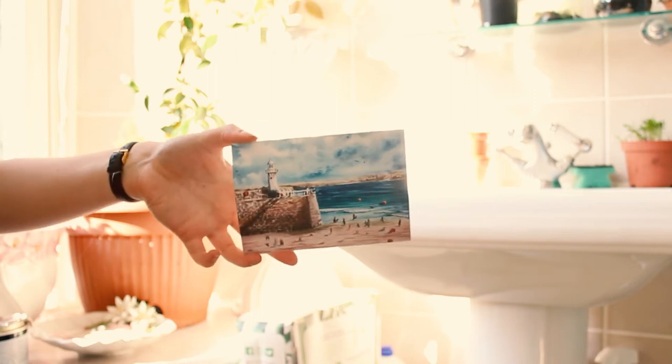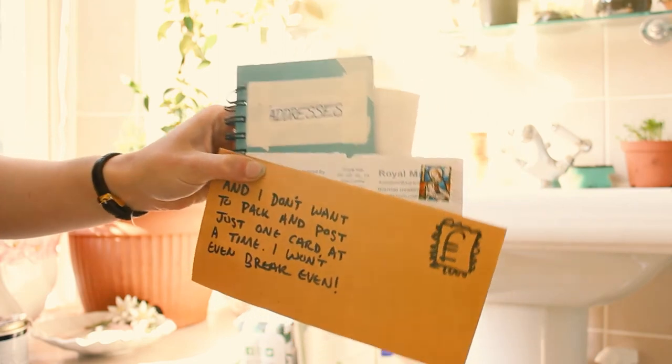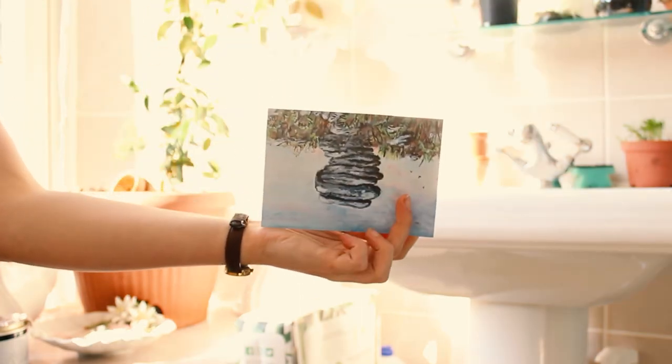This is Smeaton's Pier in St Ives. The way I'm going to handle this is I'm only going to sell my postcards online as a set — you have to get one of each if you want me to post them to you. And I'll sell them for a reduced price of £1 each.